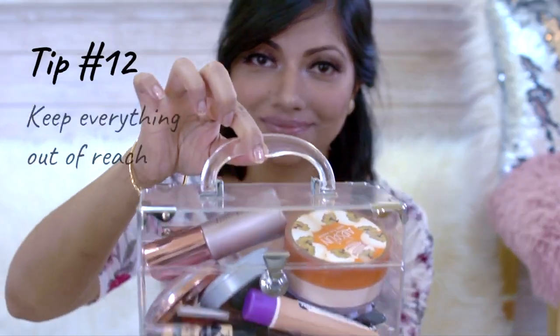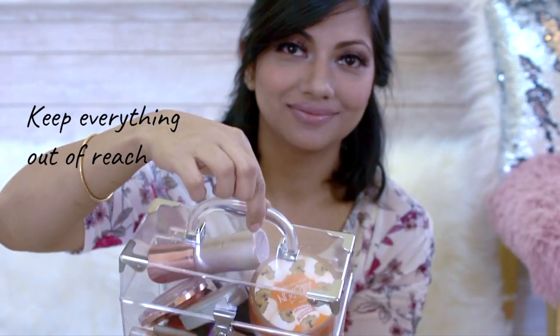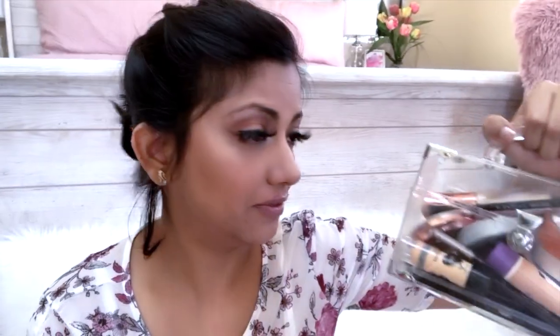I normally keep my everyday makeup stuff in a transparent box like this so that I don't lose it. I chose the transparent one because it's visible — most of the time the stuff is in front of you but you can't find it! And my baby cannot open it — who is the smart mom here?